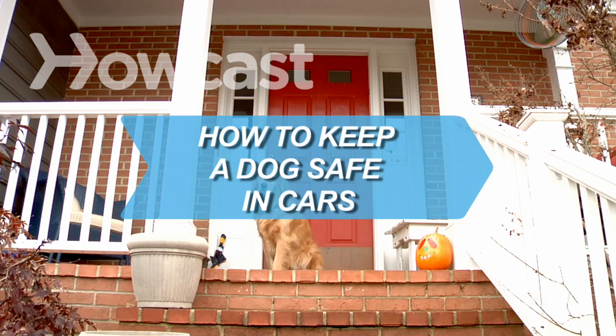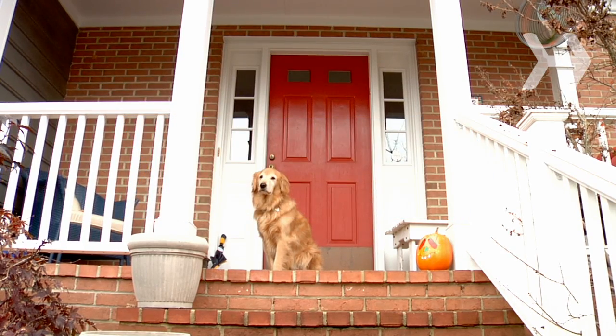How to Keep a Dog Safe in Cars. You don't need to leave your four-legged friend behind when you take a road trip if you follow these tips for safety.